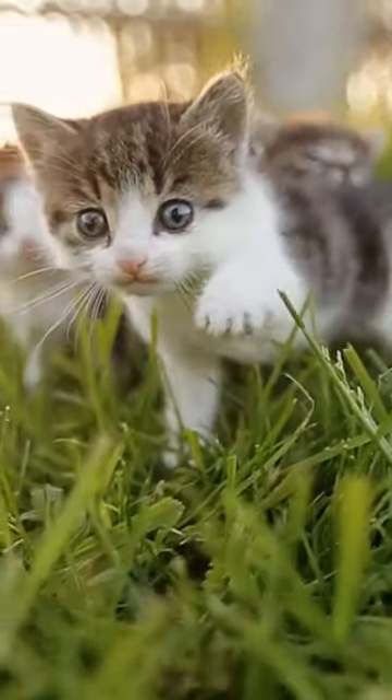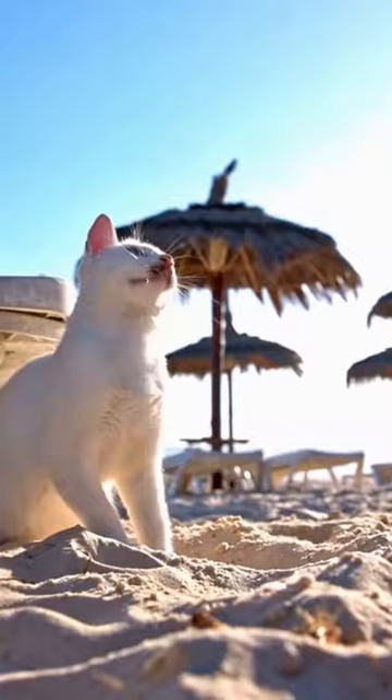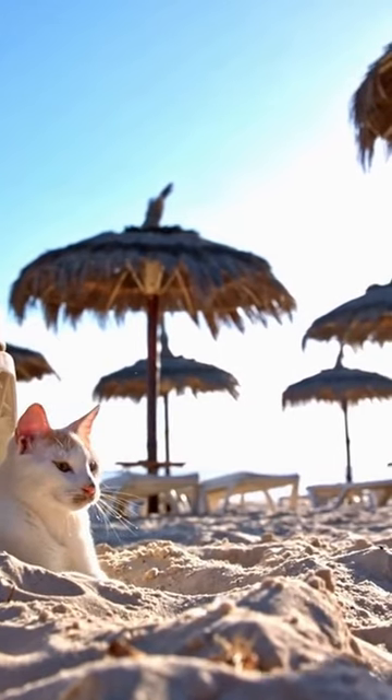Did you know that cats have fewer toes on their back paws than on their front paws? While most cats have five toes on their front paws, they only have four toes on their back paws. This is a natural genetic variation that occurs in felines and is thought to be an adaptation to help them with balance and agility.